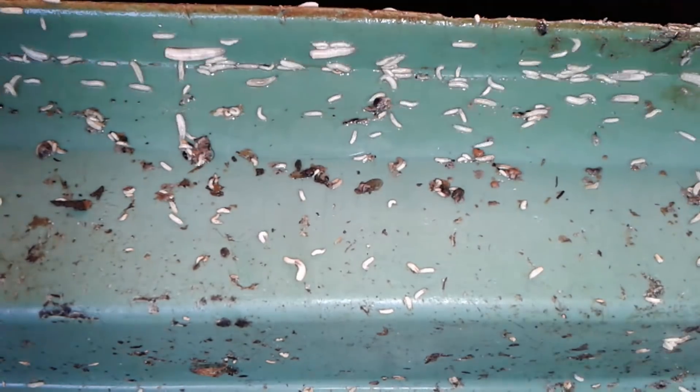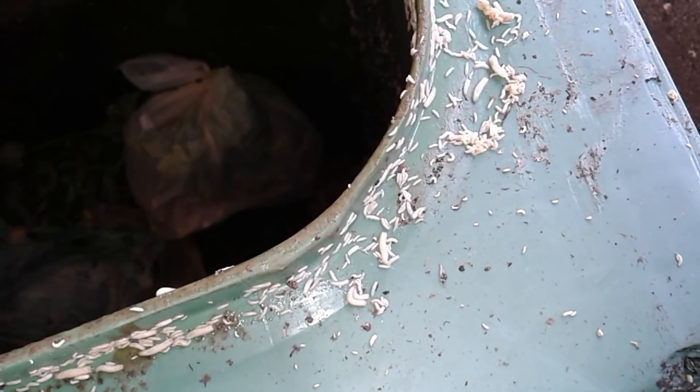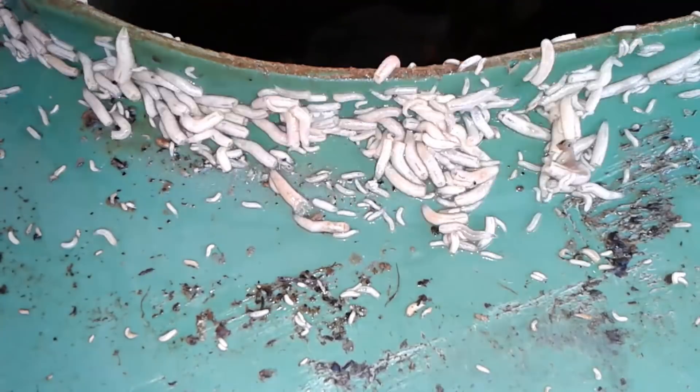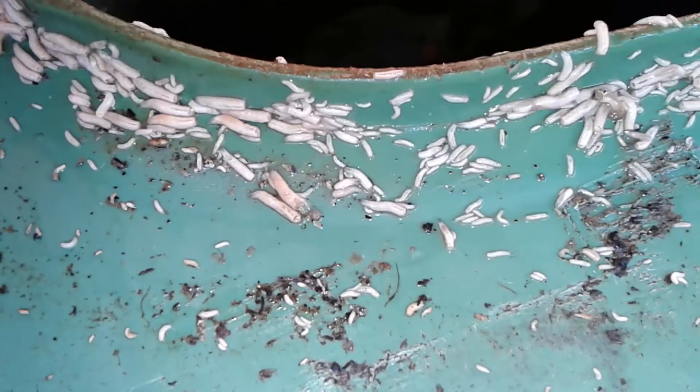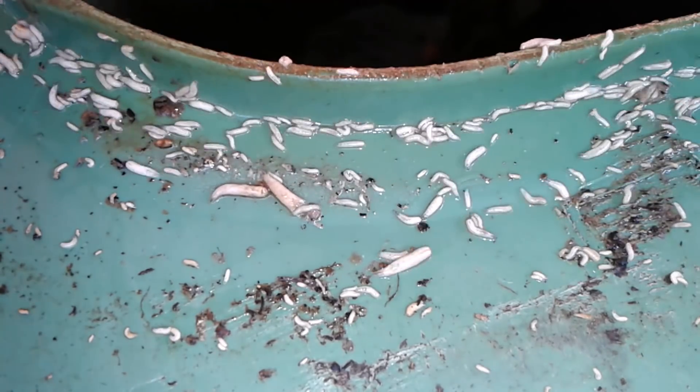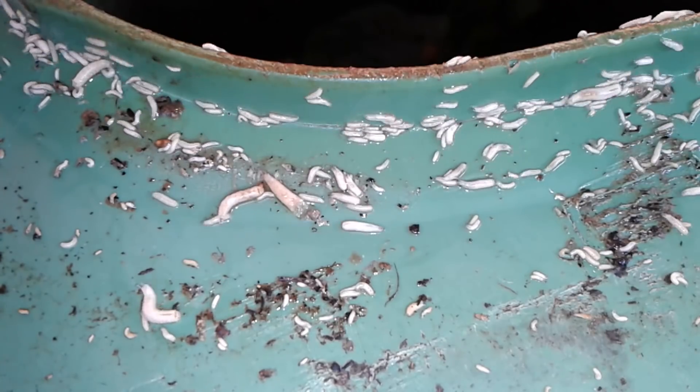What the fly larvae do is they nourish themselves by absorbing nutrients over their skin. They don't have a mouth to eat with — they actually absorb the nutrients. They release enzymes that digest and break down the nutrients, and then they absorb the food.